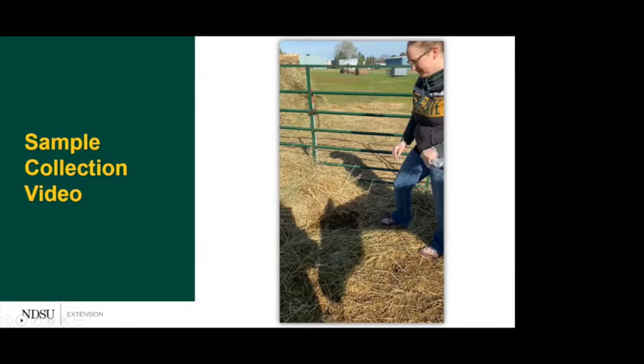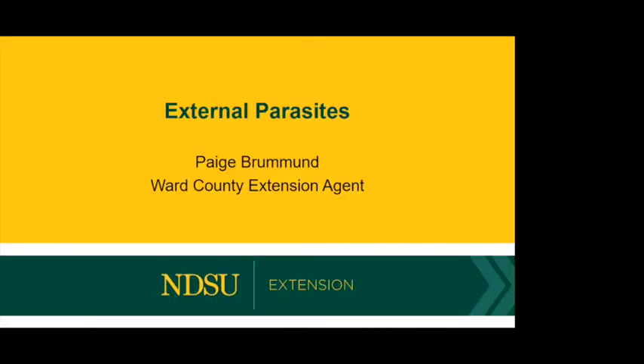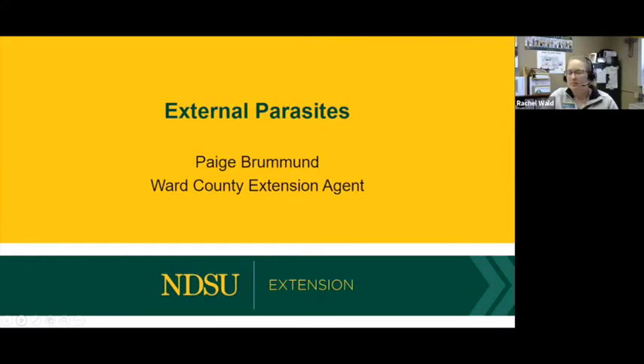When labeling the sample bag, put the horse's name — that's essentially the patient — your name, the age of the horse, the date you collected it, and any other pertinent information. If your horse has diarrhea, write a note on there. Include any symptoms the horse is having and the reason you wanted a sample collected.